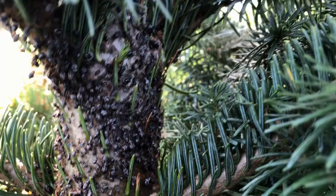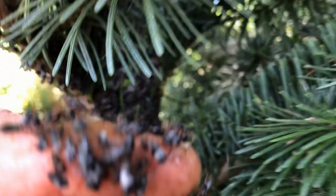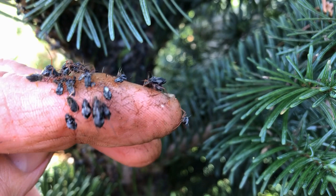On the grand firs, as the new foliage comes up, the aphids get right where the new foliage is coming out and eat on that. It'll kill the branches that are trying to grow out, so it's really damaging to the Christmas trees.